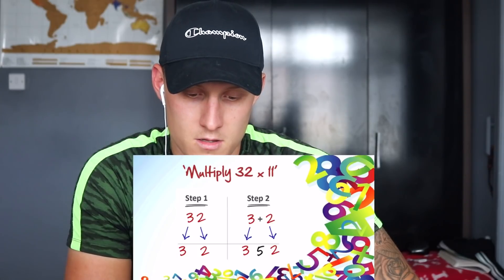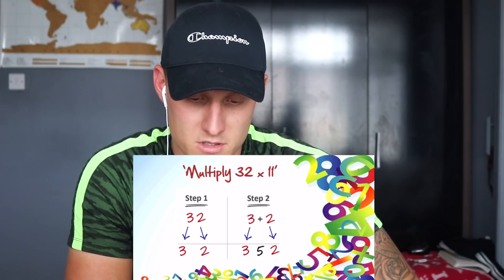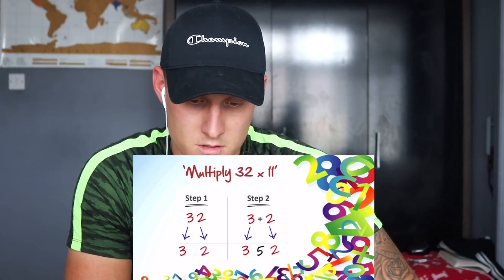First up: multiplying by 11. If you blink you'll miss it. So 32 times 11 — you split the 3 and the 2, paste it in the top, and you get the answer as 352. The host thought it was 11 times 11, which is 121. Then 45 times 11 — that's 495. The method is remarkably quick.